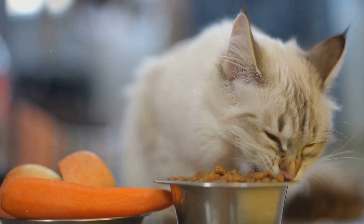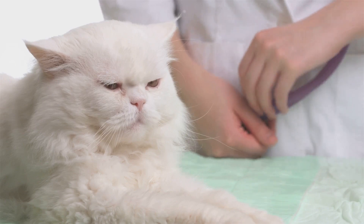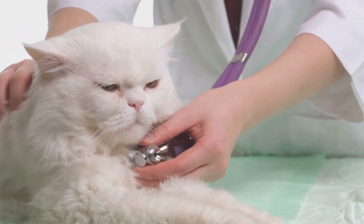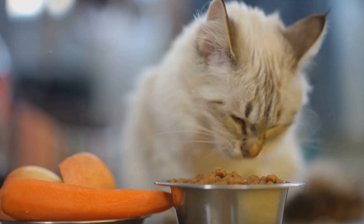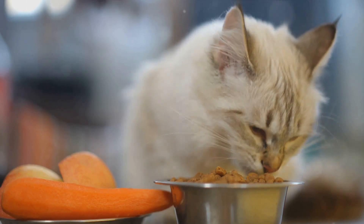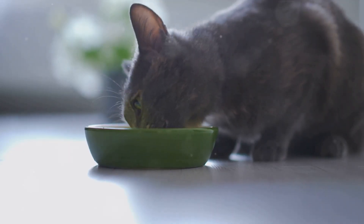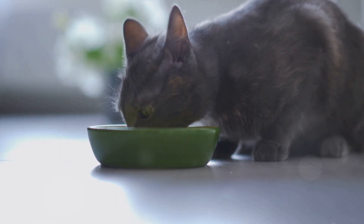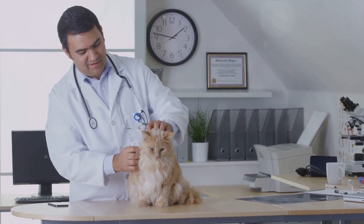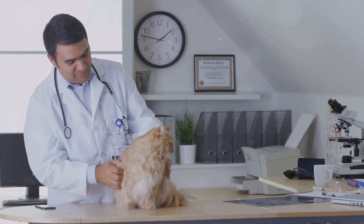Now let's talk about the fuel for our feline aristocrats. Nutrition is a key element in maintaining the health and happiness of your cherished pet, particularly considering their predisposition to oral health concerns. Feeding your cat a well-balanced diet plays a vital role in promoting good dental health and preventing gum disease. High-quality cat food is a must, with a preference for those specifically designed for long-haired breeds, enriched with essential vitamins and minerals to nourish their luxurious coat. Regular veterinary checkups are essential to monitor their overall health.